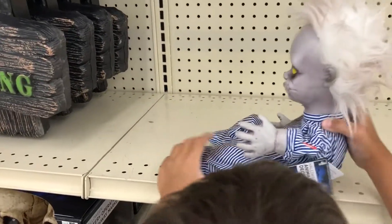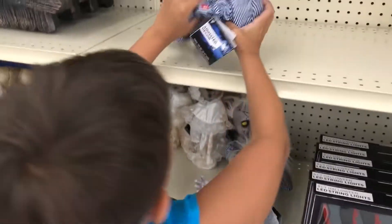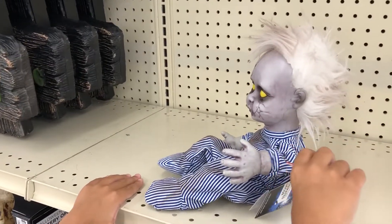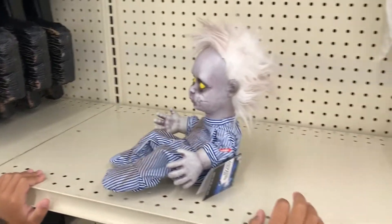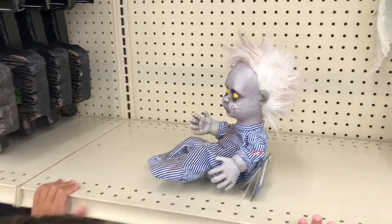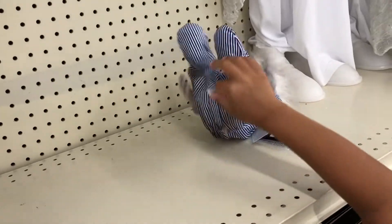I want to make sure it works. You know, sometimes we get animated stuff home... Oh, look, he's unhappy! He's still in the face. It's made by kids.